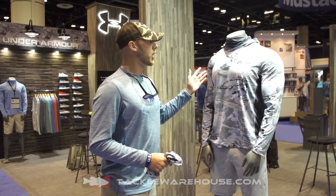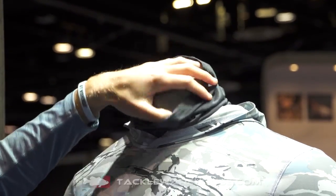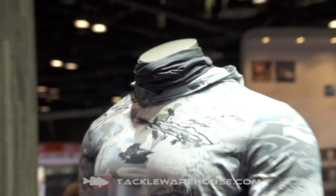The best part about this garment is the built-in buff. We have a UPF-rated mesh that's ultra breathable, and at the same time it does have that Cool Switch print on the inside of the buff — so when you start to sweat, it's going to keep you even cooler.